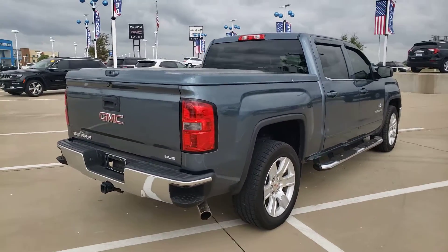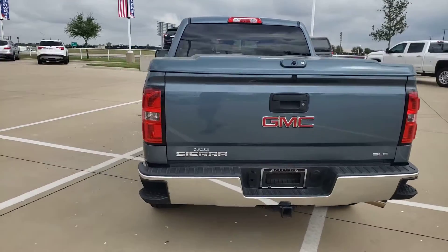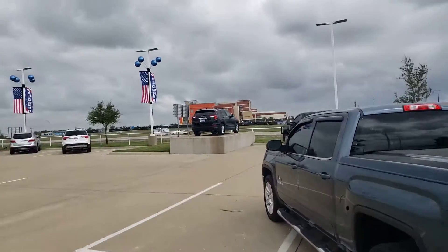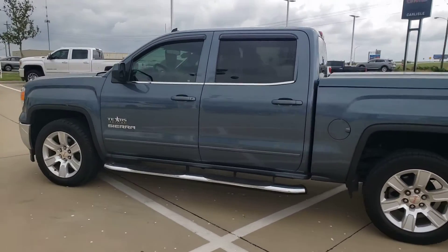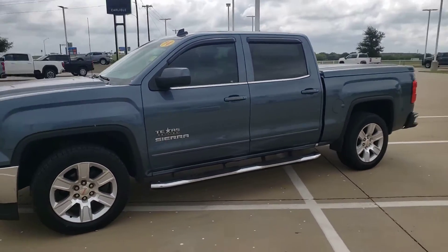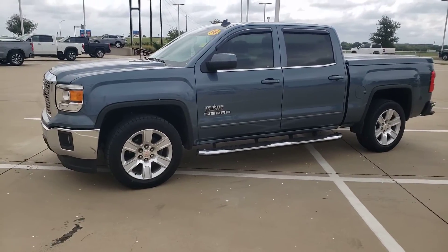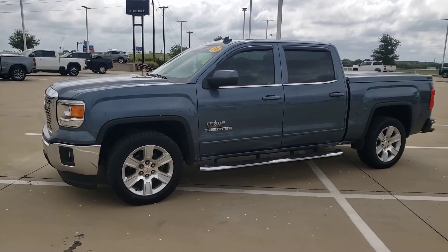20 minutes south of Dallas, 40 minutes from Fort Worth, I-35 and 287, across from Baylor Scott & White Hospital. 972-938-8000 — we look forward to hearing from you. Visit CarlisleGM.com to check out all the inventory. You don't want to miss out. 972-938-8000.